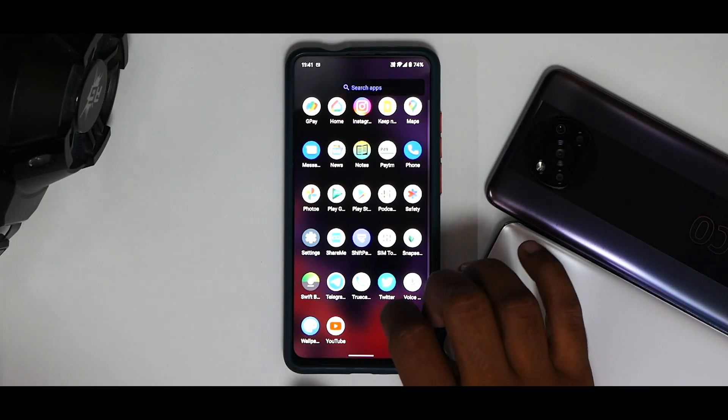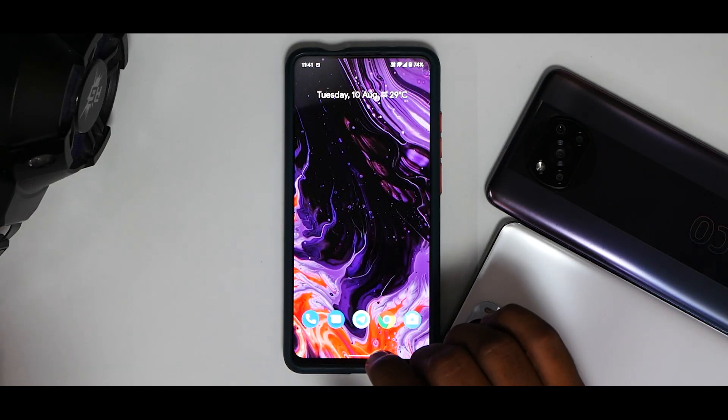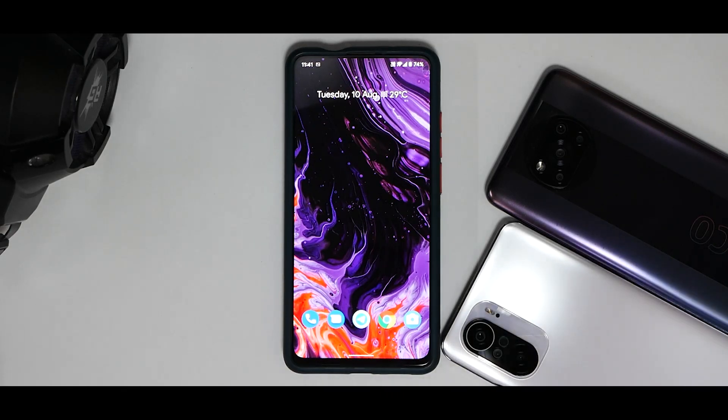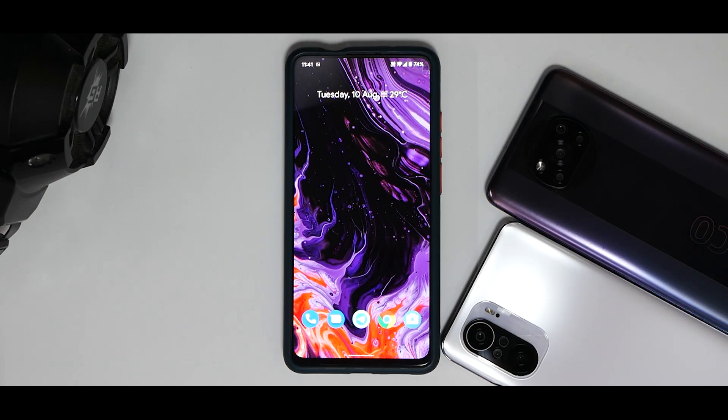To cover the basics: SafetyNet passes out of the box, so no issues with banking applications. Widevine L1 is maintained as mentioned in the notes. Fast charging works, battery life is great, and I've not had any missed touch issues on this ROM either. Similar experience to the Poco X3 Pro — ShapeShift OS is doing a splendid job on both devices.